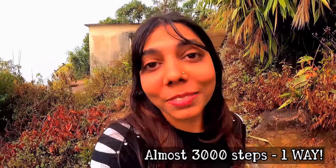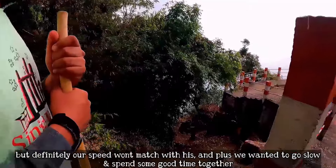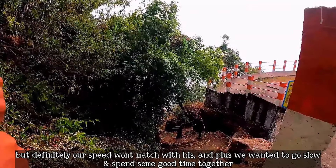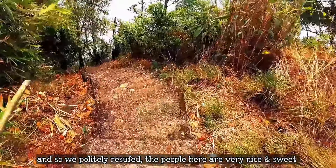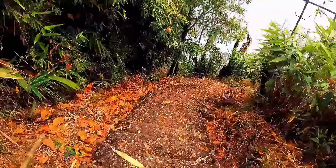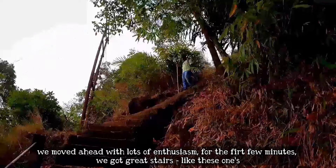We are in Nongriyat and going for the trek to the double decker bridge. There was a parking area and we got trekking sticks — 20 rupees each, so 40 rupees for two. We have 3000 steps ahead of us. It's going to be a long trek. We started and found a good path for the first time.